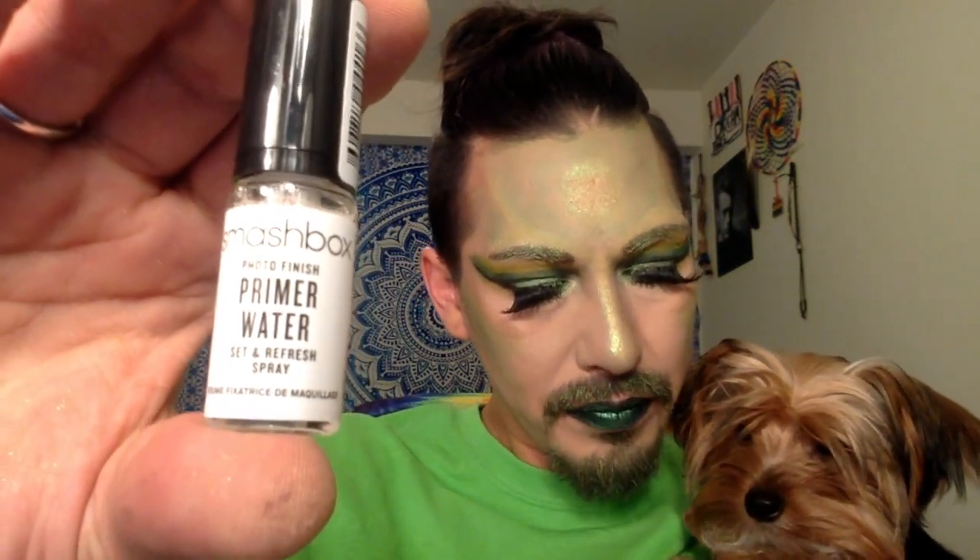The next thing in here is by Smashbox. This is a super teeny tiny sample of the primer water. A lightweight primer that hydrates, refreshes, and preps the skin for makeup. You don't have to be a water sign to love this water face primer. The three-in-one formula is so light you can also use it as a setting spray or face mist throughout the day.